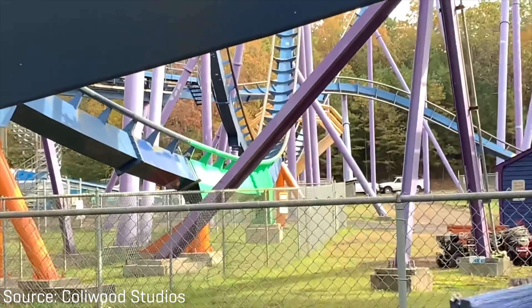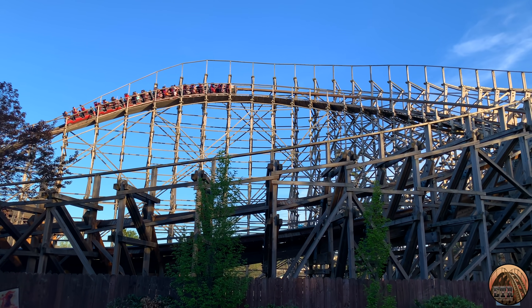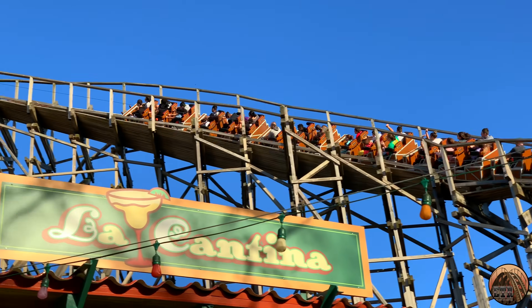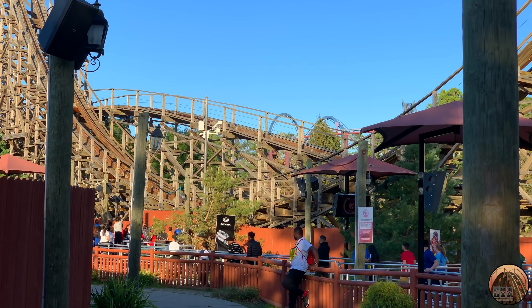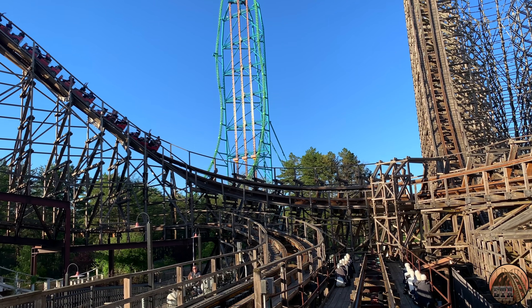Bizarro is being repainted and possibly rethemed, and I honestly wouldn't be surprised if that also opens later around Memorial Day. Anyway, I just wanted to make this quick update video to let you all know about El Toro's current status. I'd assume the ride will be reopening with the same trains we saw in the past, but if I find out anything more I'll let you guys know. Let's hope the ride's testing, inspection, and approval goes smoothly — I certainly can't wait to get back on El Toro. Thanks for watching everyone, be sure to like, comment, subscribe, and I'll see you in the next one.